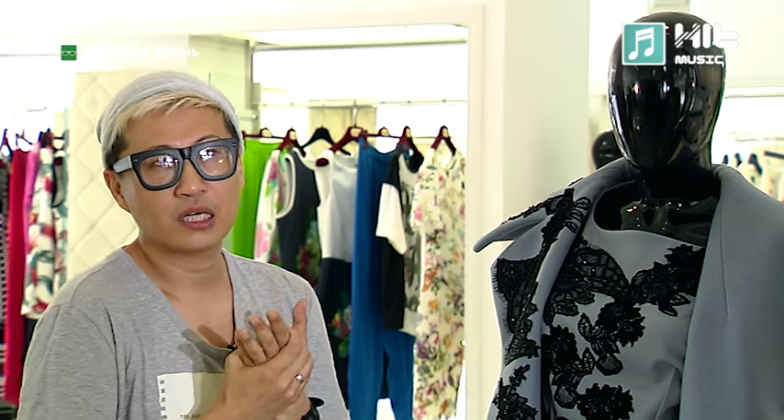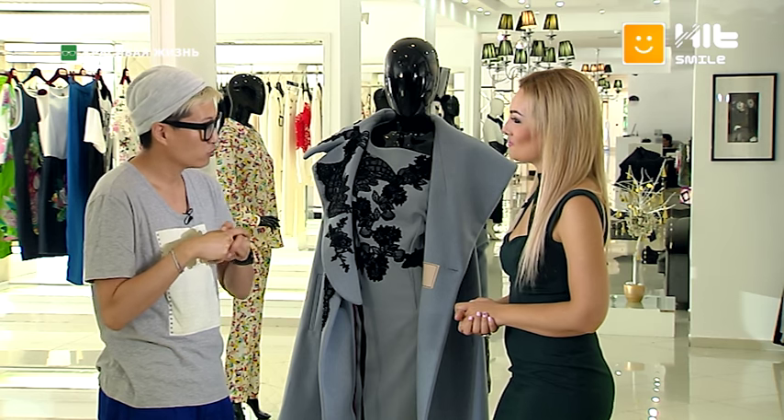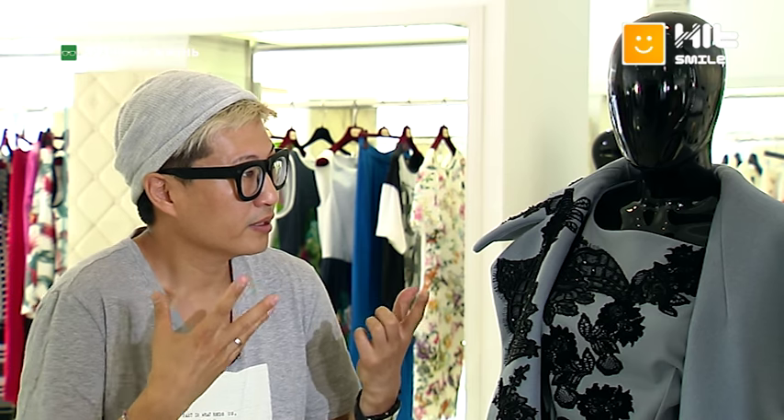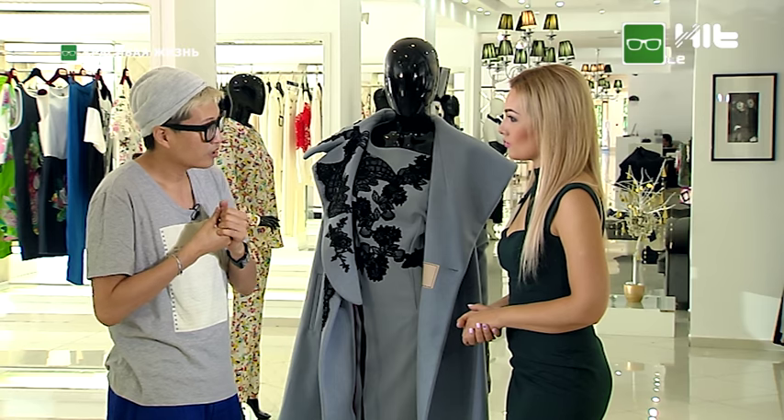Какая она — идеальная женщина от Алексея Джена? Идеальных женщин не бывает вообще. В плане стиля — это когда смотришь и ничего не хочешь переделать. Бывает, человек очень хорошо одет, но когда открывает рот — весь образ рушится. Поэтому нужно думать о своих манерах, мимике, поведении. Каждая вещь должна правильно подаваться.